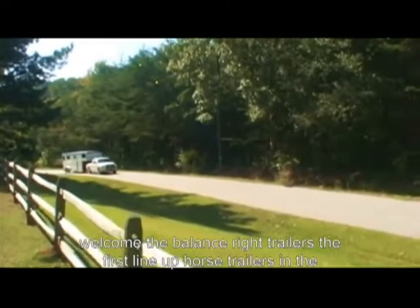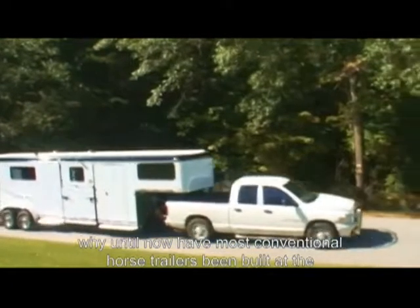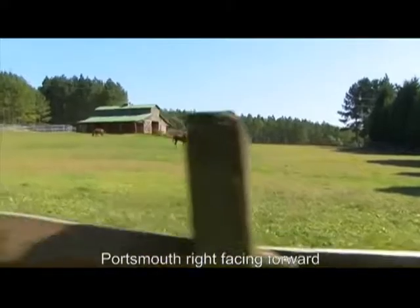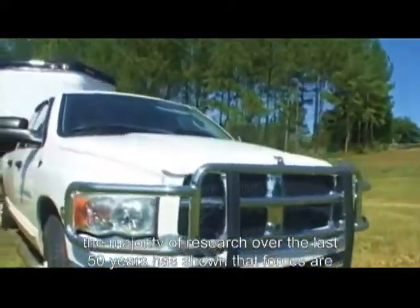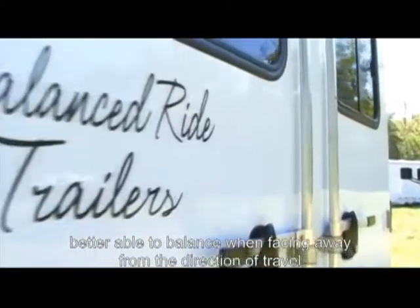Welcome to Balanced Ride Trailers, the first line of horse trailers in the United States where all models are rear-facing. Why have most conventional horse trailers been built so that the horse must ride facing forward? The majority of research over the last 50 years has shown that horses are better able to balance when facing away from the direction of travel.